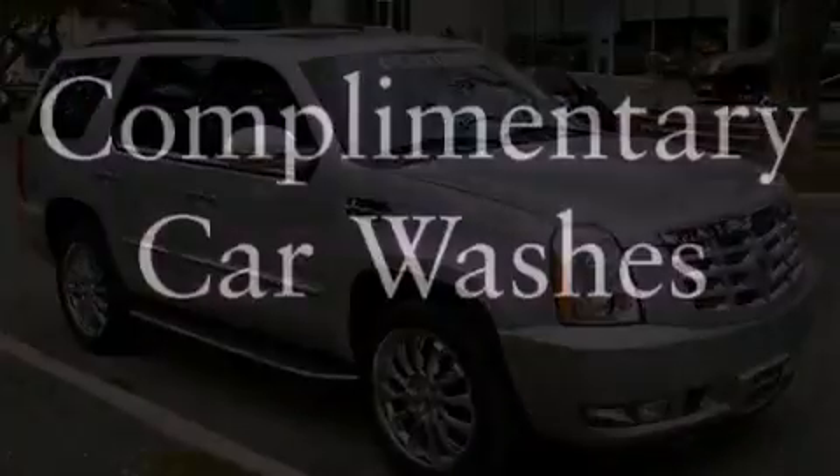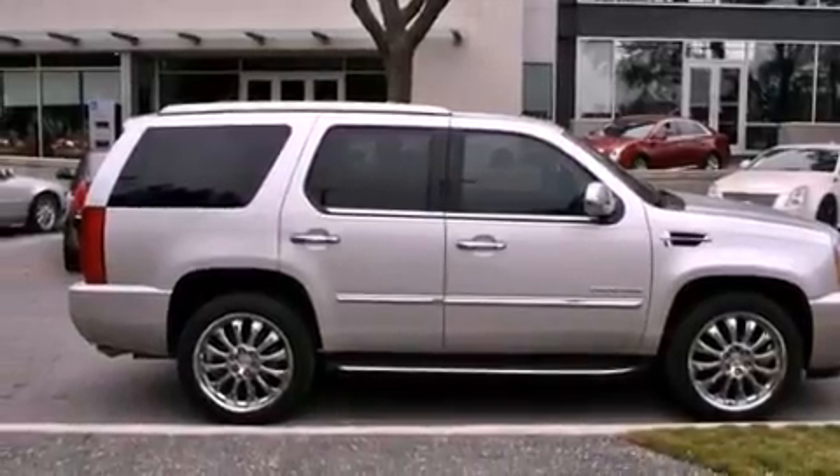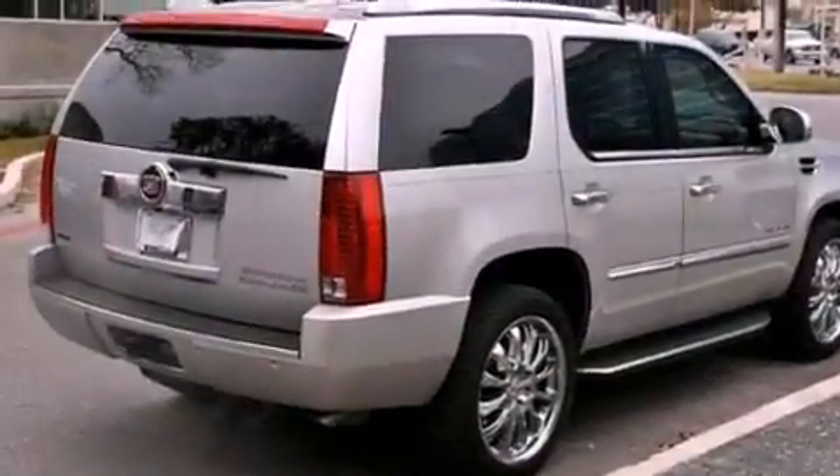Its top features and packages include a touring package, a navigation system, a rearview camera, a low tire pressure indicator, 18-inch wheels, and a sunroof that enables you to fill the cabin with fresh air at the push of a button.